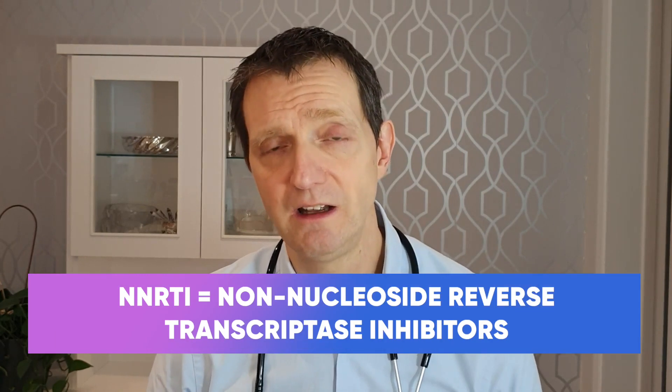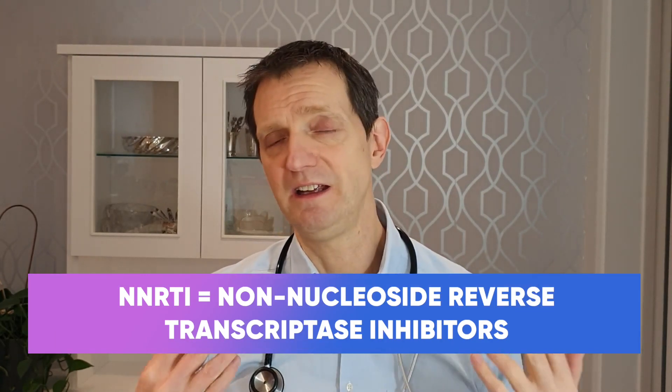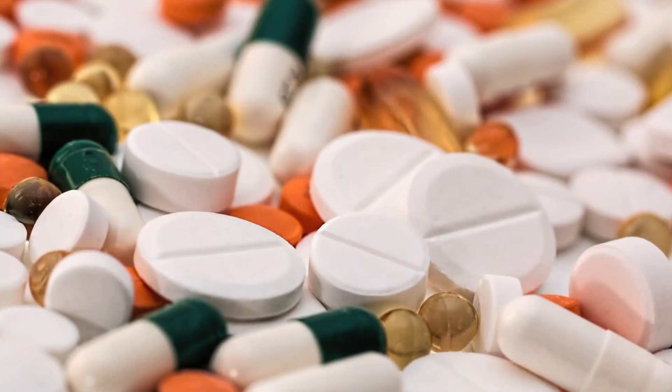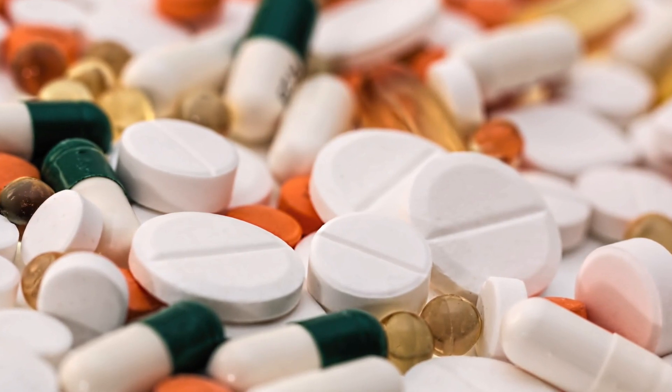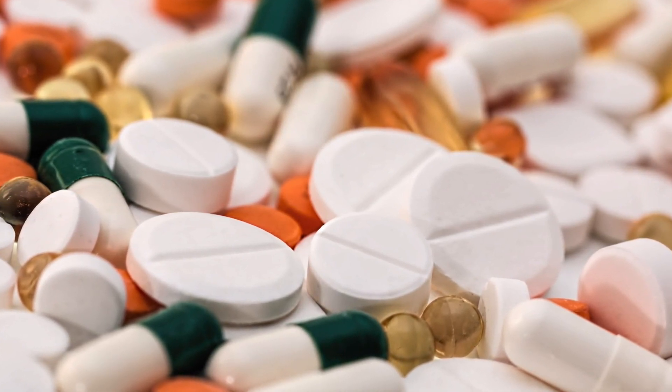Another thing to realize is they are treated slightly differently. With HIV2, you can't take a class of drugs called NNRTIs. The names of those drugs are things like efavirenz, pivirine, and deravirine, for example. Those drugs can't be used because HIV2 is intrinsically immune to those medications.